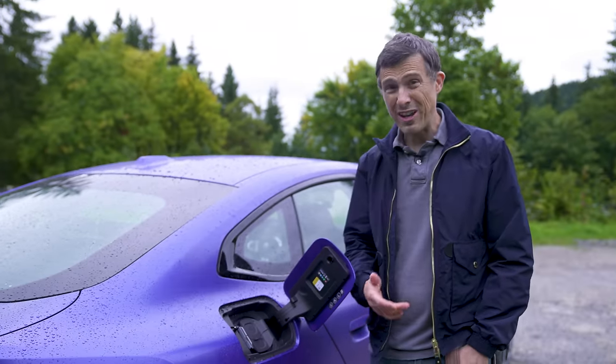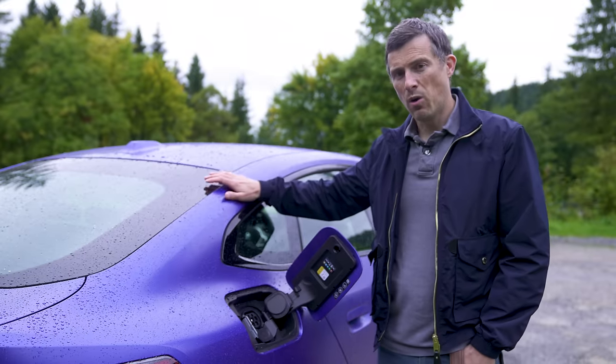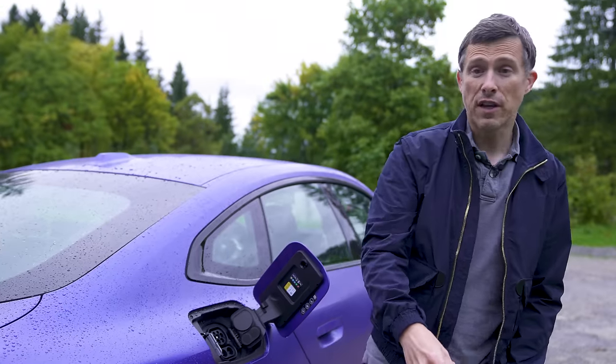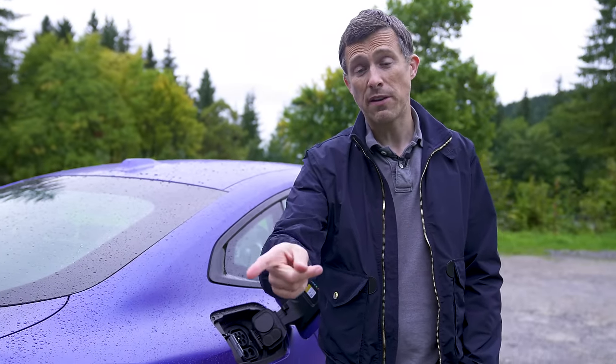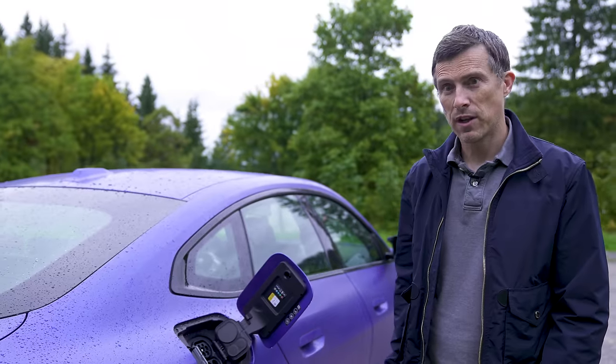The usable battery capacity on the BMW i4 M50 is 80 kilowatt hours. It'll take 13 hours to charge using a basic 7 kilowatt wall charger at home. However, if you use a DC charger at 50 kilowatts, you can go from 10% to 80% in 71 minutes. Find yourself a 150 kilowatt charger and you can do the same in just 30 minutes.